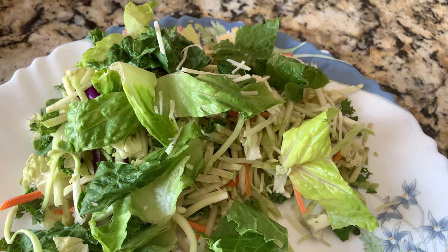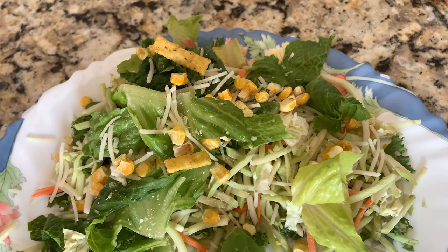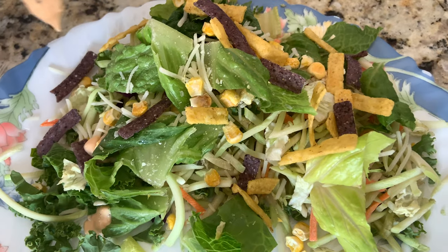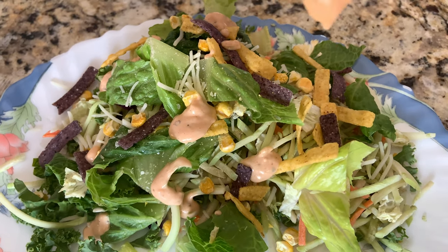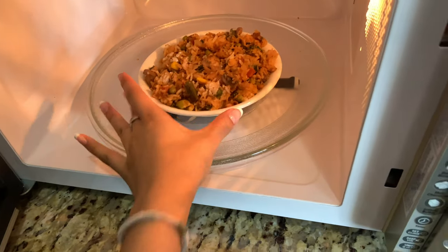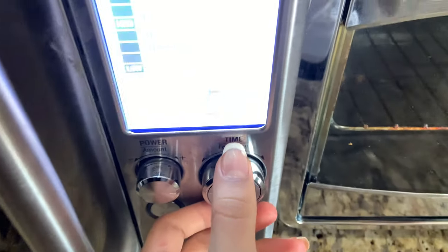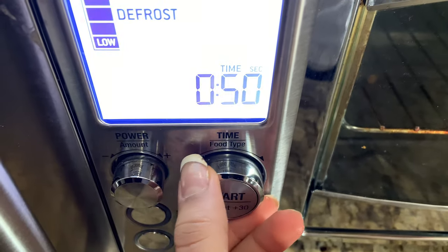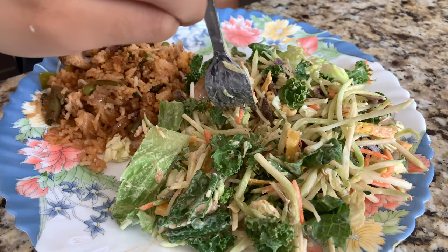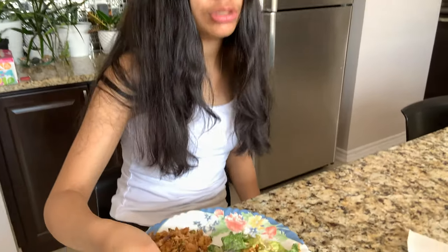First I'm adding some cheddar cheese and some dried corn, which doesn't sound good but actually is really good. Next I'm adding some tortilla strips, and then finishing it off with a chipotle ranch that is honestly so good — it's like my new favorite salad dressing. Next I warmed up some fried rice leftover from last night in the microwave and decided to have it with my salad. And here is my lunch. That's really good.